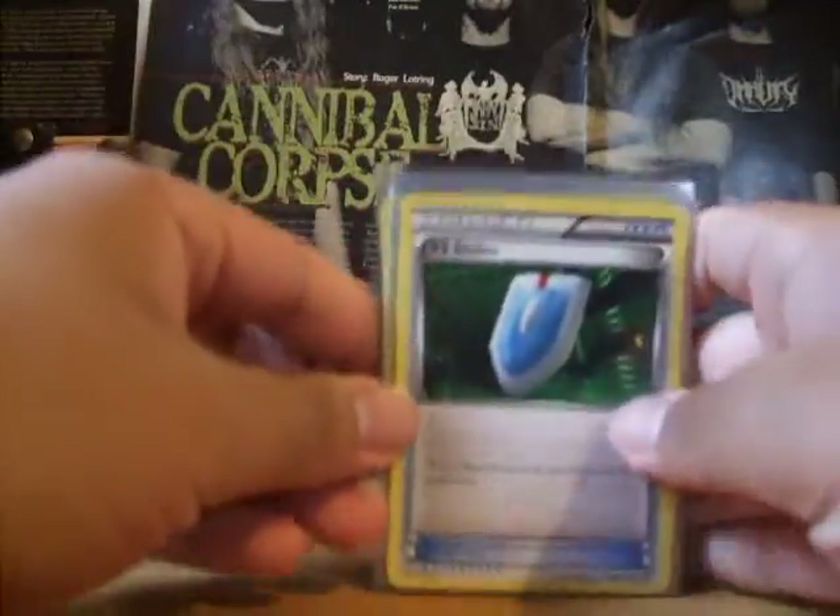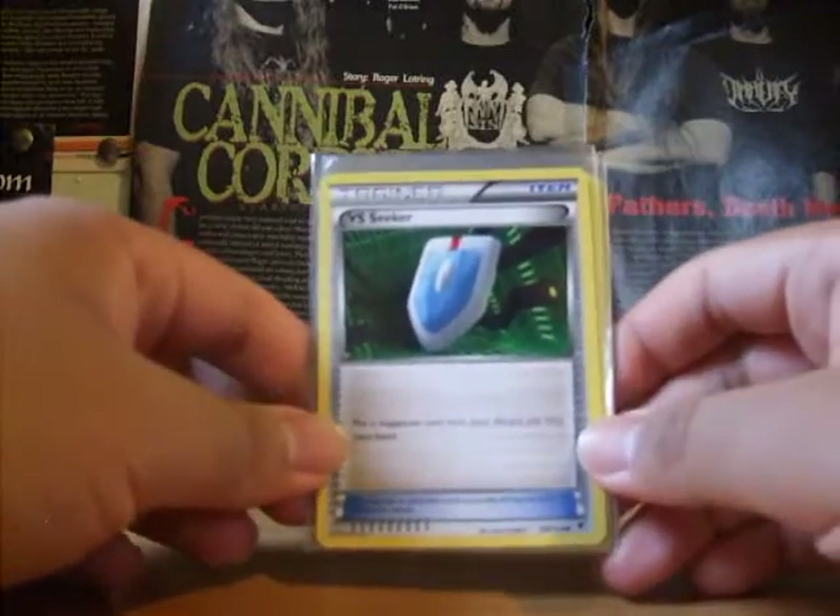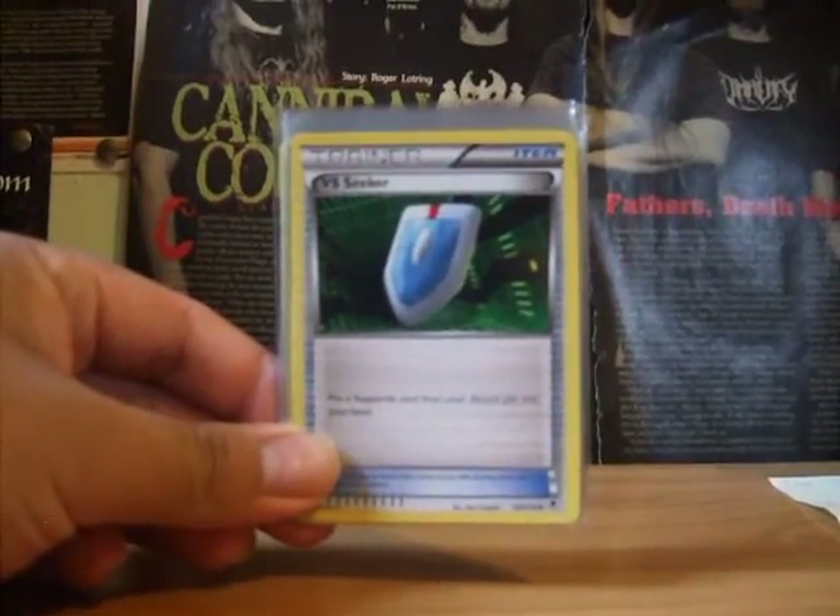So thanks again for the cards, GoGoGoGo. I'll definitely buy from you in the future sometime. Thank you for watching.